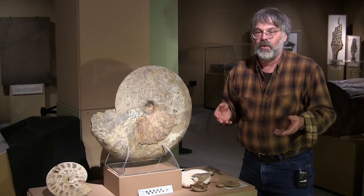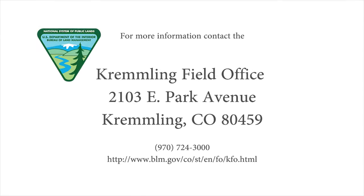Modern squids and octopi oftentimes like laying their eggs in fairly quiet waters, and that's likely what these ammonites were doing as well.